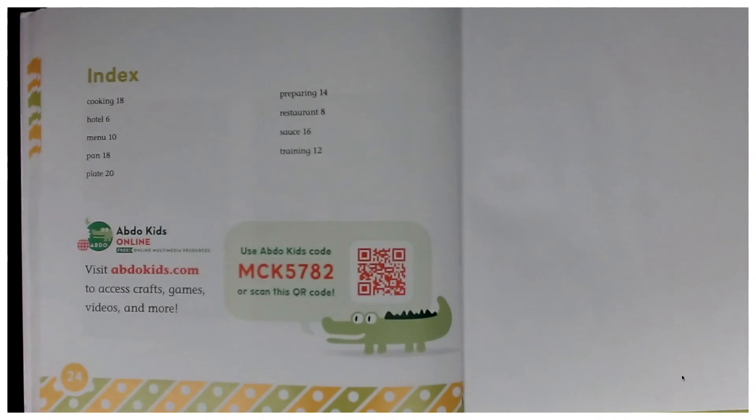Don't forget to take advantage of adbookkids.com. Log in with our book code and you have access to crafts, games, videos, and more. Chefs — a career worth considering. Until next time. Adios, amigos. Goodbye.